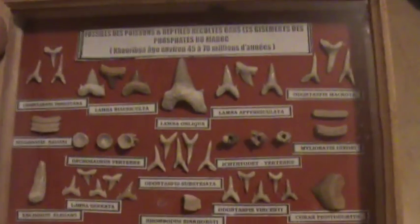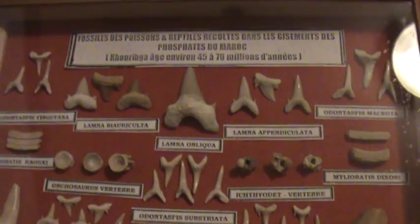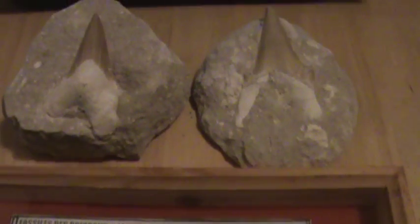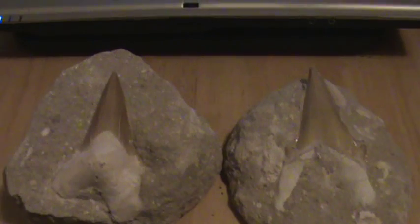Anyways, I thought they're pretty cool — two bucks, you know, you can't lose. My kid could take them to school for show and tell or something, or I can turn around and sell some on eBay or something. These are my shark teeth, and that's it for now.